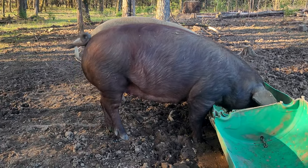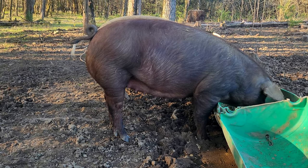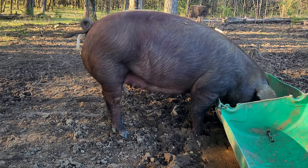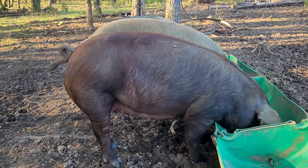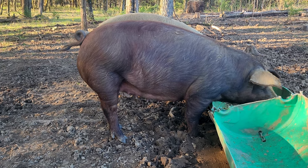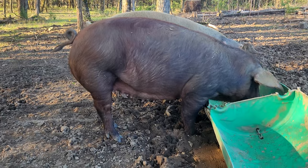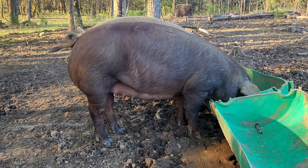This gal is 13 days from her due date and she's starting to — you can see some milk starting to come in here a little bit. She's not as huge-bellied as my other gilt was before she farrowed, but the breeding is much different, so that's the main reason for that. This is what a pregnant gilt looks like 13 days from her due date.